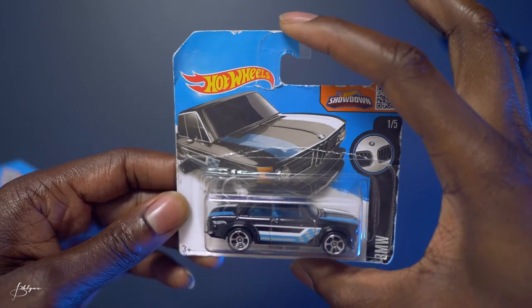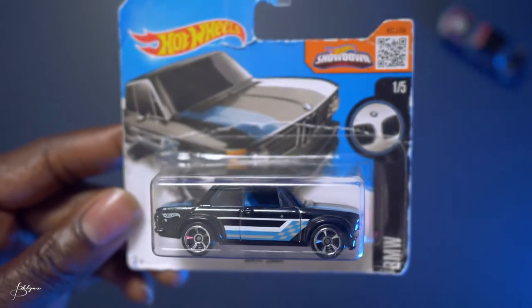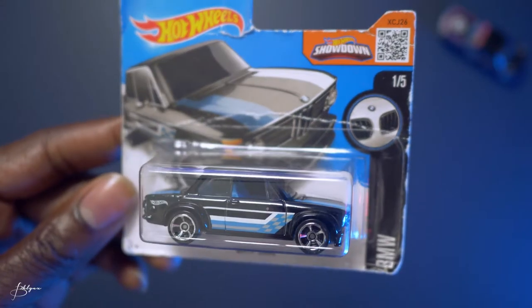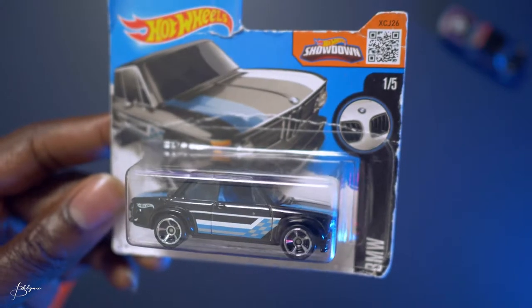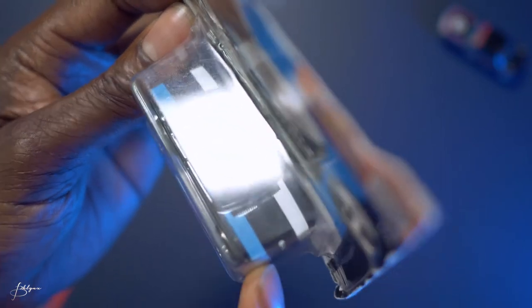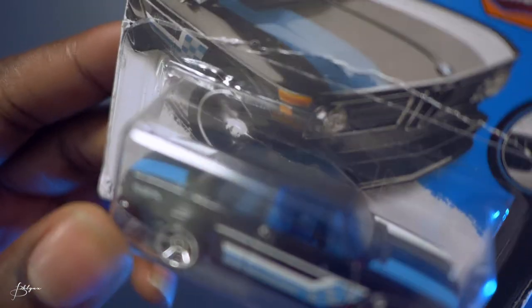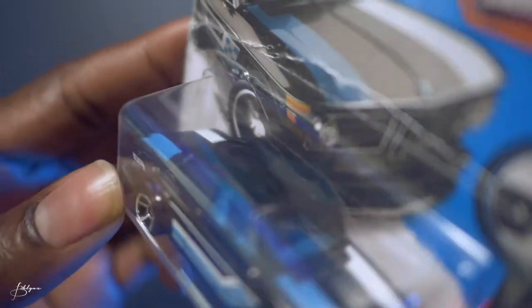This is the short card version of the BMW 2002 in black, which is not the same size as the standard cards. Silver rims, same checkered flag on the side, same blue and silver with a little white. On the hood of this one, one blue line on one side and one white line on the other. The interior is blue — pretty nice.